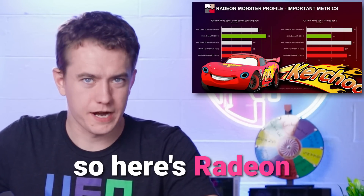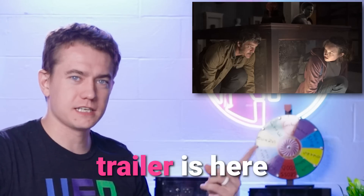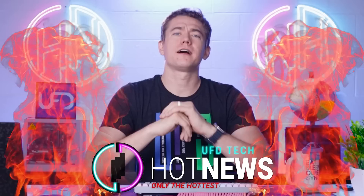Your AMD graphics card's slow, so here's Radeon Monster Profile for you. The Last of Us trailer is here, and so are the Ryzen 7000 reviews. Let's get into the hot news, everybody. I'm your Brett host. We're going to be going over the hottest tech news that I can find on the internet while you enjoy your Brettfest.